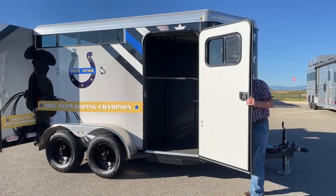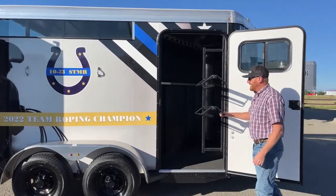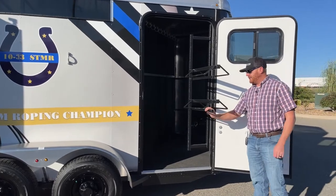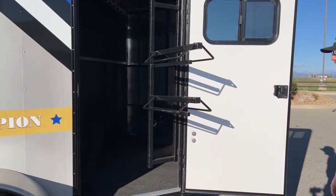On this trailer you have a front tack room. You're also going to have a swing-out saddle rack — a two-tier saddle rack, and below each rack for your saddles is going to be a blanket pole, so you've got the ability to slide some blankets on there.